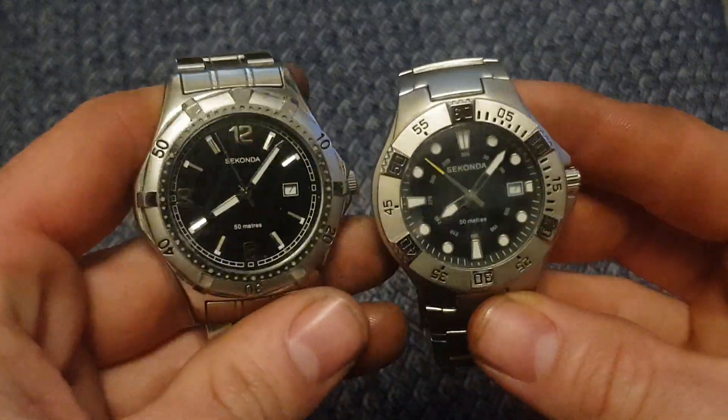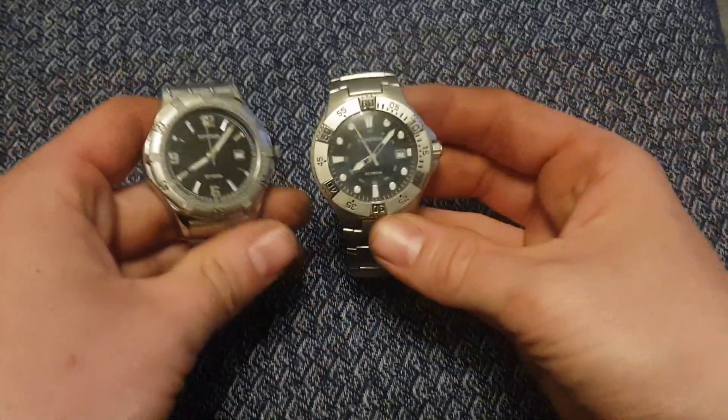They're both quite nice looking watches, and they're both in good working order. I've got those two there.